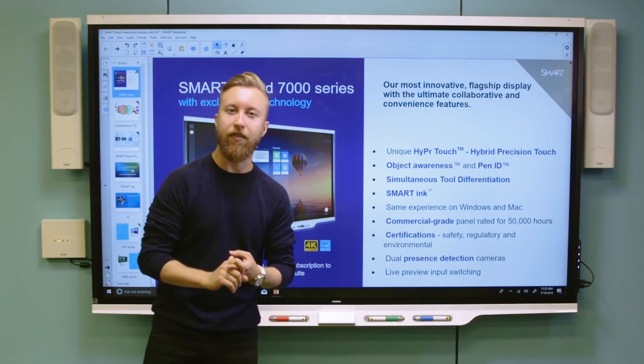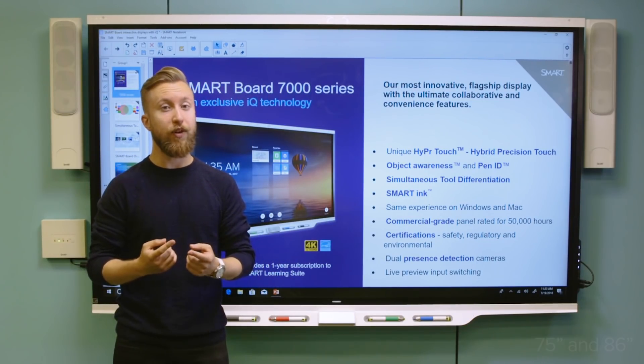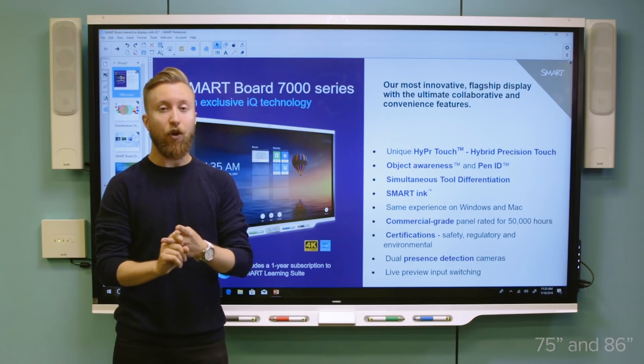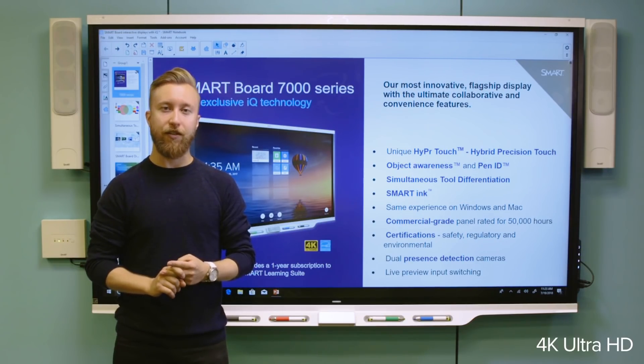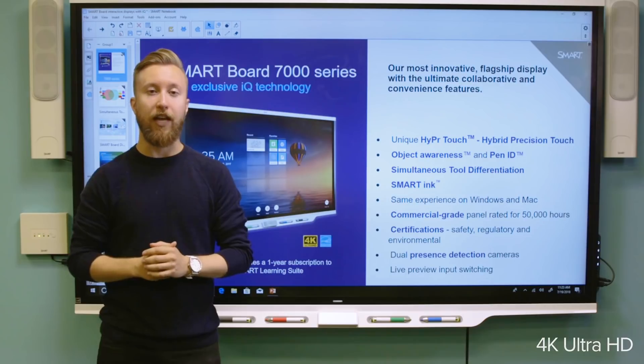A couple of quick things about the 7000 series to kick things off. First of all, it comes in two different sizes: 75 inches and 86 inches. It's also a 4K Ultra HD display, so it's going to look great even in bigger rooms from far away, and you're definitely future-proofed with that 4K screen.